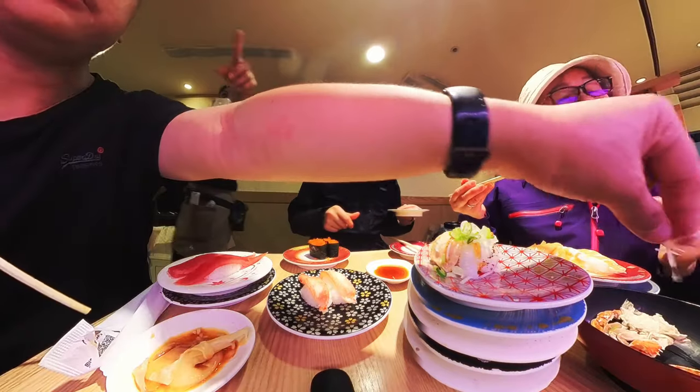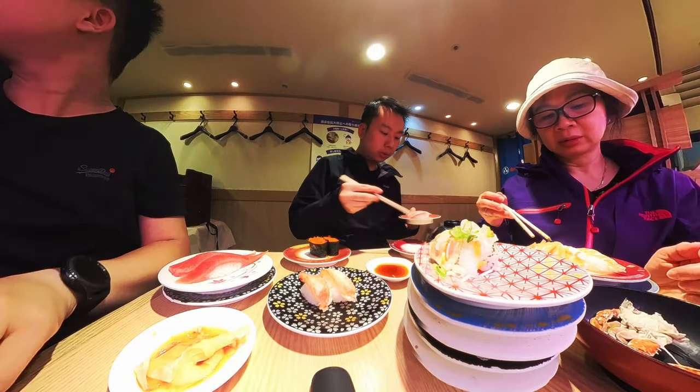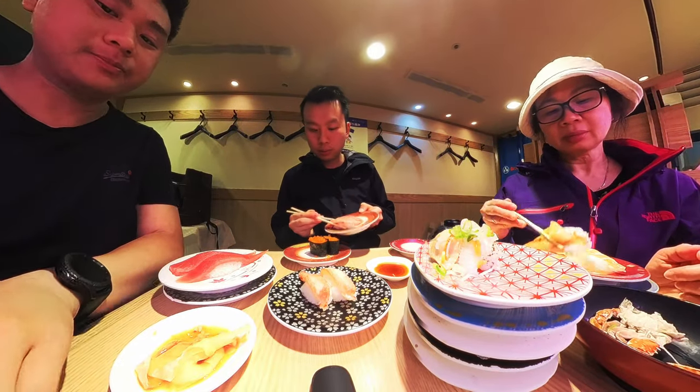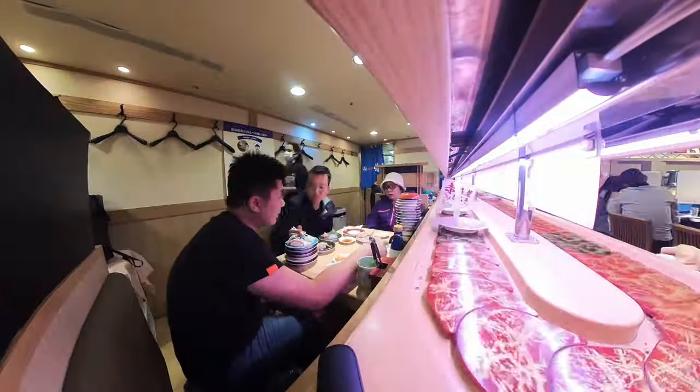We had to get some sushi. Generally people go to the sushi train chain called Kuro, but we wanted to try something a bit higher class. For three people it cost us about $120 AUD and we ate until we were full, so not too expensive, and it was very delicious.